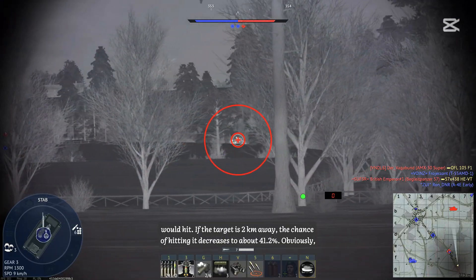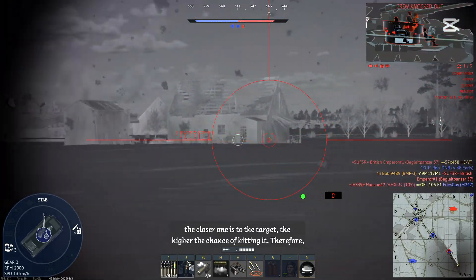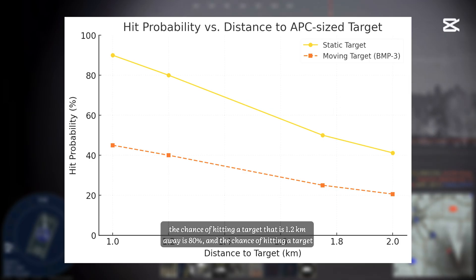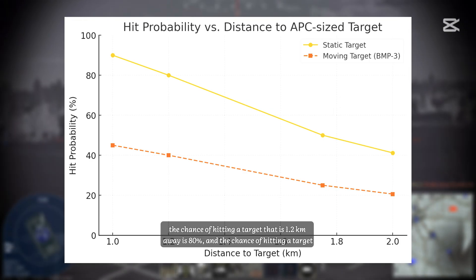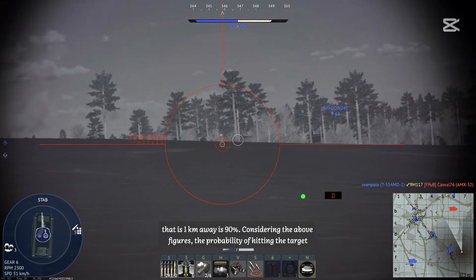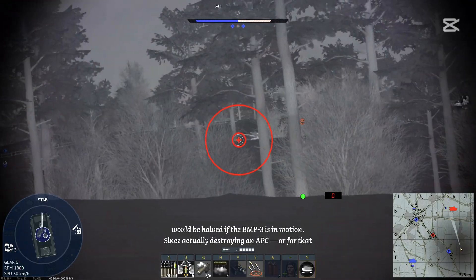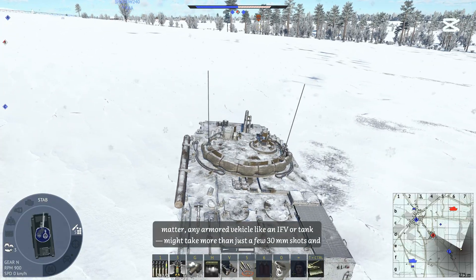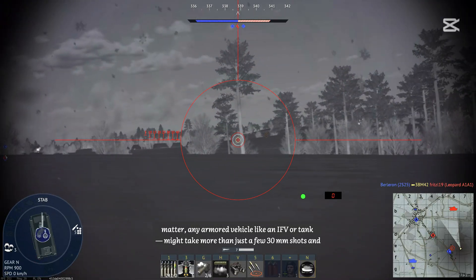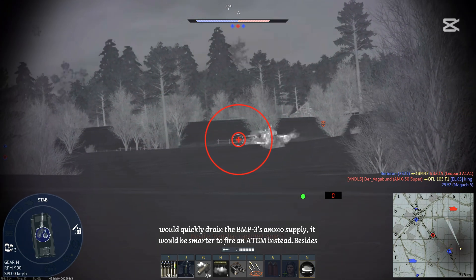If the target is 2km away, the chance of hitting decreases to about 41.2%. The closer one is to the target, the higher the chance of hitting: 80% at 1.2km and 90% at 1km. The probability of hitting is halved if the BMP-3 is in motion. Since actually destroying an APC or any armored vehicle might take more than a few 30mm shots and would quickly drain the ammo supply, it would be smarter to fire an ATGM instead.